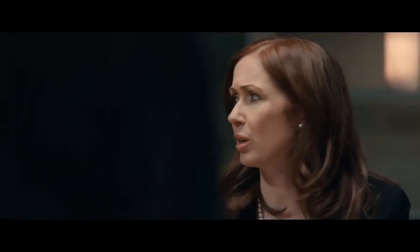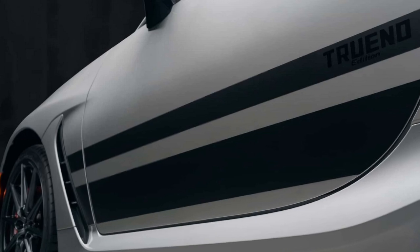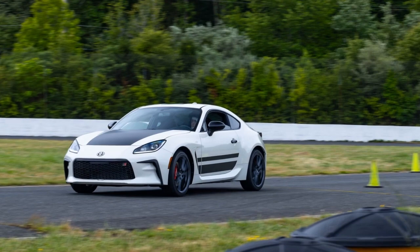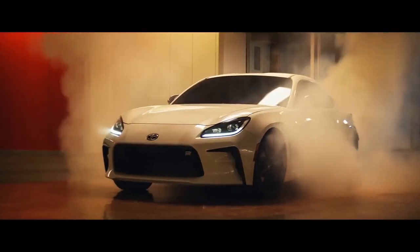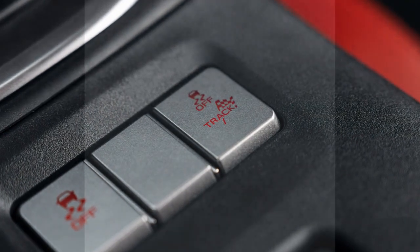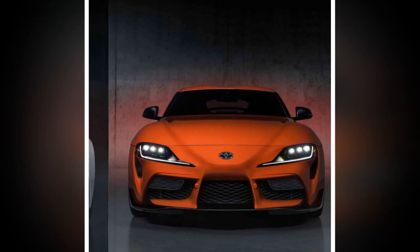Cons of the 2024 Toyota GR86 Trueno Edition. 1. Limited practicality — while the Trueno Edition excels in performance and style, it may not be the most practical choice for daily commuting or long trips due to its compact size and limited cargo space. 2. Manual transmission only — while the 6-speed manual is a boon for enthusiasts, it may deter those who prefer automatic transmissions in heavy traffic. 3. Fuel efficiency — the sporty engine may lead to lower fuel efficiency, especially when driven aggressively. 4. Limited availability — being a tribute edition, the Trueno may have limited production, making it challenging for all enthusiasts to acquire one.